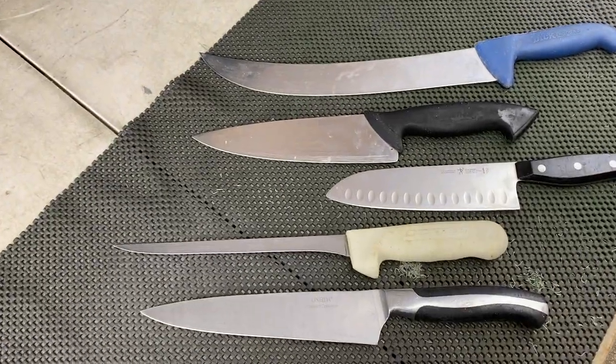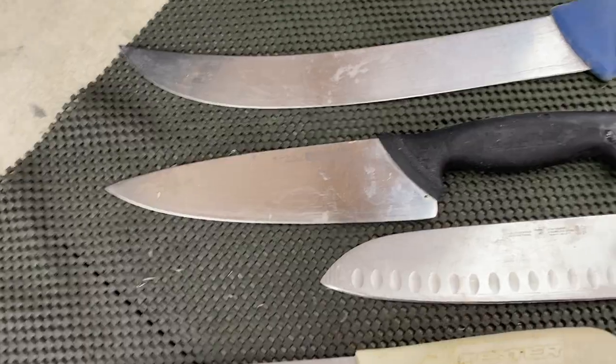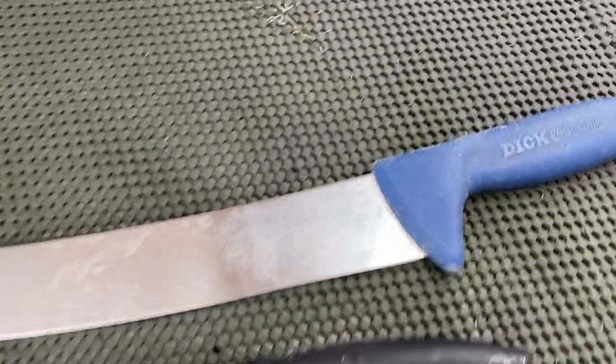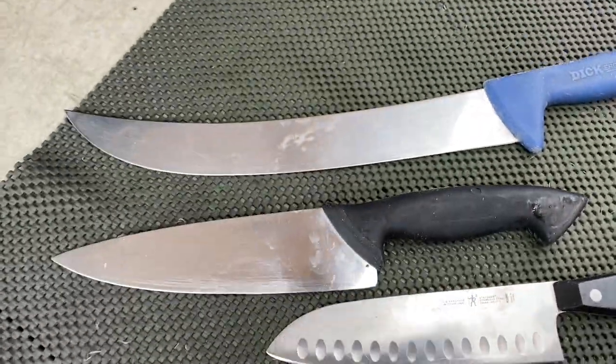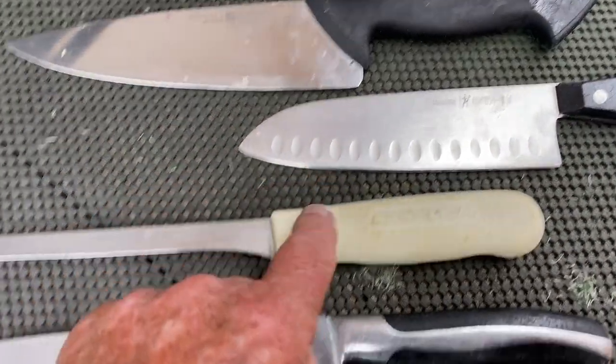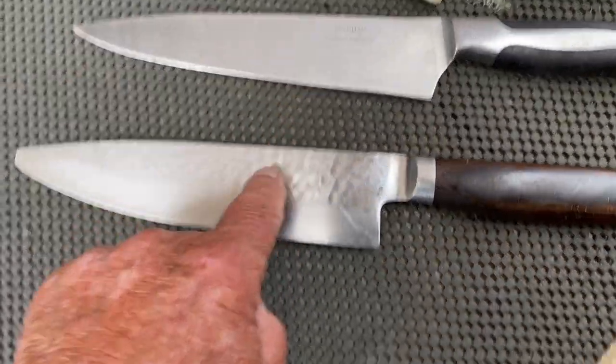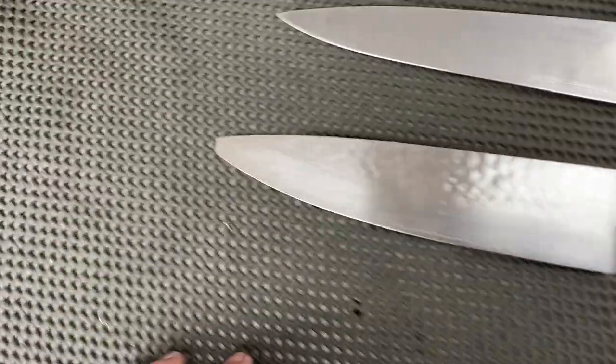A guy called me with some restaurant knives — I just went by and picked them up. He's got a big old Dick slicer, a Wüsthof Pro, a Henckel International, a Dexter fillet knife, an Onada, and a Shun that needs a new tip — a little bit of work, I think.